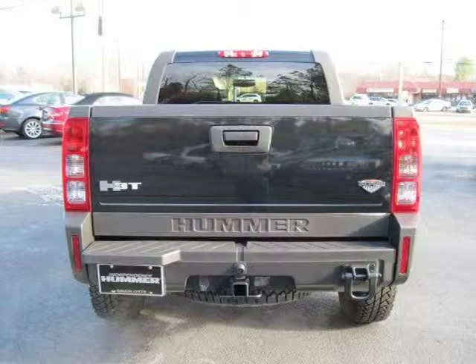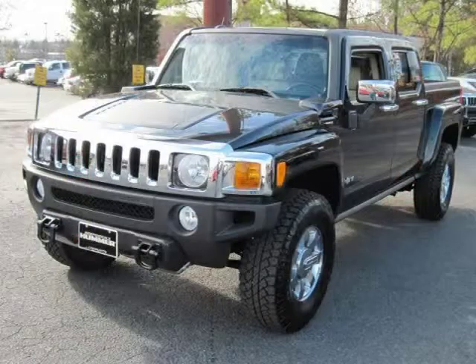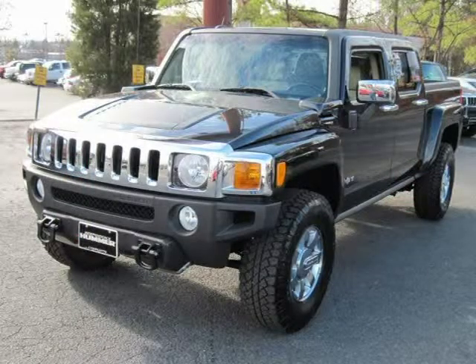This vehicle features power windows, power door locks, tilt wheel, remote keyless entry, cruise control, and many other features.